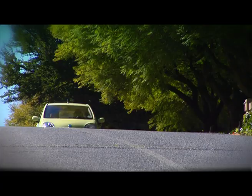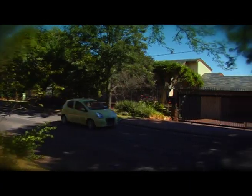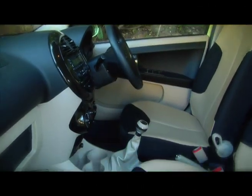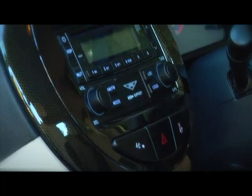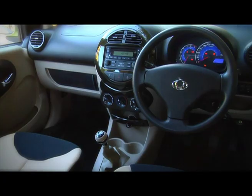It also proved easy to live with on the pothole streets of Johannesburg, thanks to the subframe-mounted front suspension which isolates the cabin from road intrusions. Occupants can feel safe in the knowledge that the LC achieved a five-star Chinese NCAP safety rating — the first Chinese designed and built vehicle to do so.